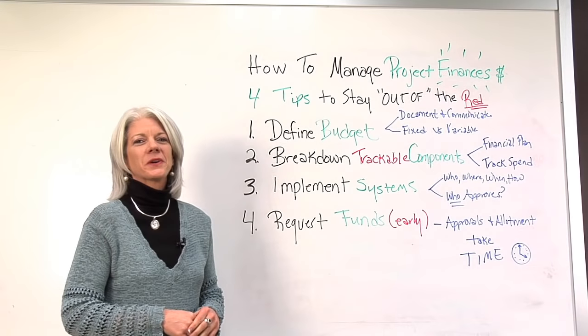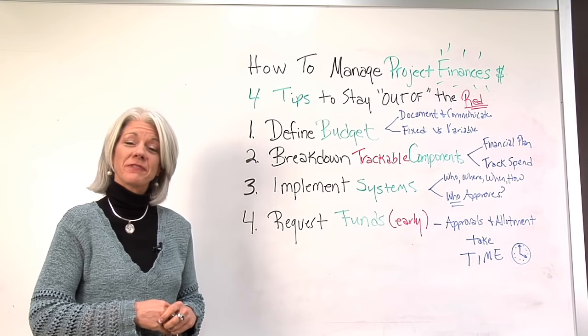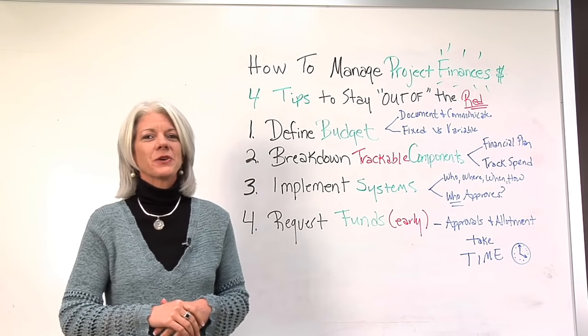Hello, I'm Jennifer Witt, Director of ProjectManager.com. Welcome to our whiteboard session today on how to manage project finances — one of my least favorite things to do, but one of the most important.